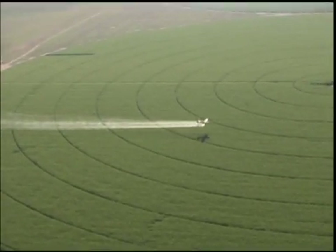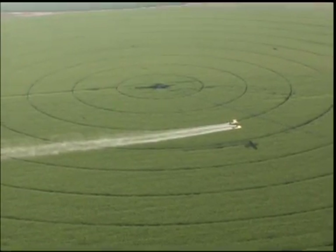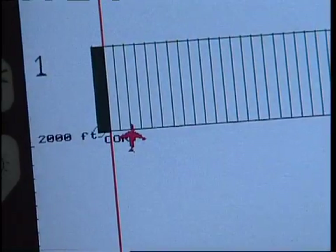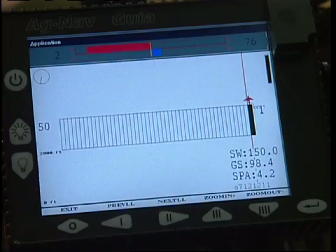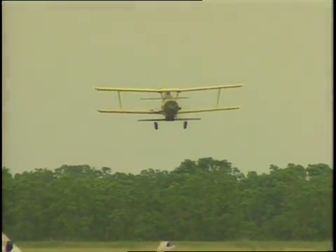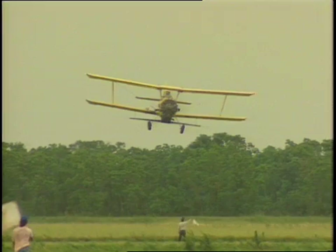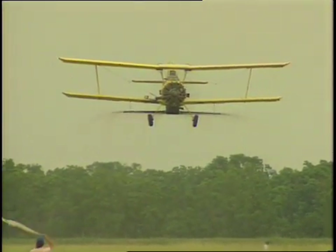GPS is an extremely accurate tool to aid ag pilots in making precise applications. Equipment in the plane receives geographical information from the satellites and indicates where the pilot needs to fly with pinpoint accuracy. The wide usage of GPS has nearly eliminated the need for human flaggers, which has significantly reduced worker exposure to crop protection products.